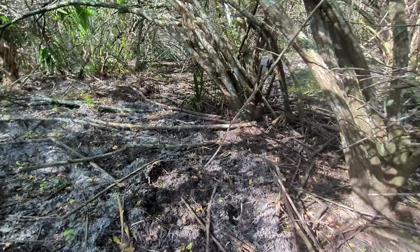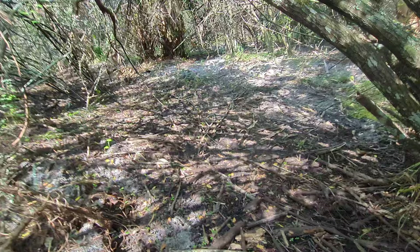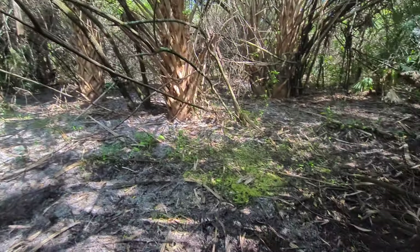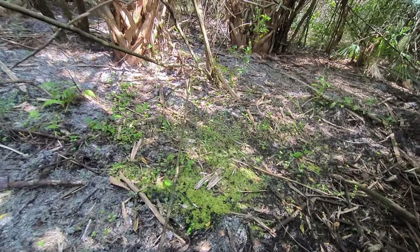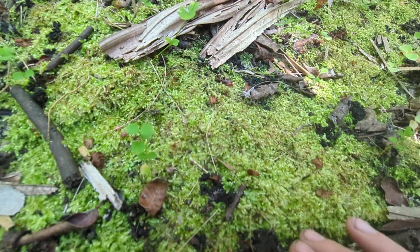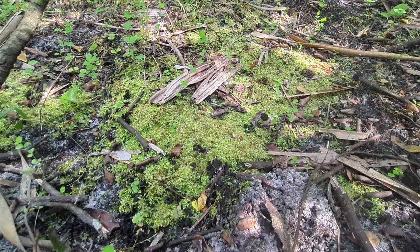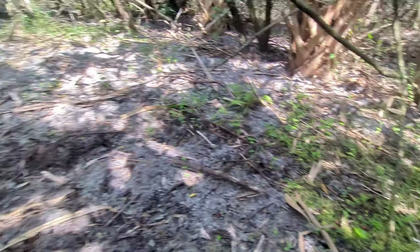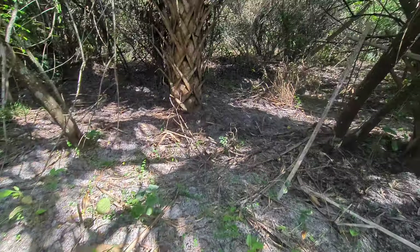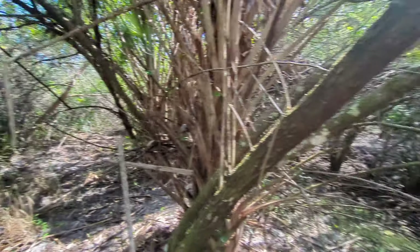Wow. Ooh, moss! Look at that moss. Ooh, that's nice. Nice patch of moss. Wow. Cool.